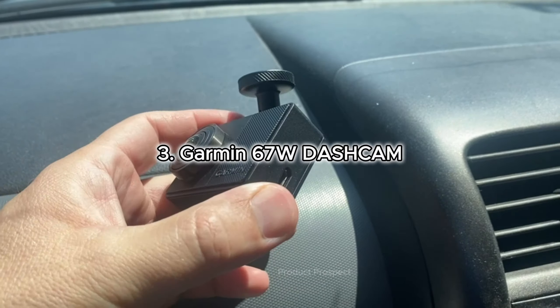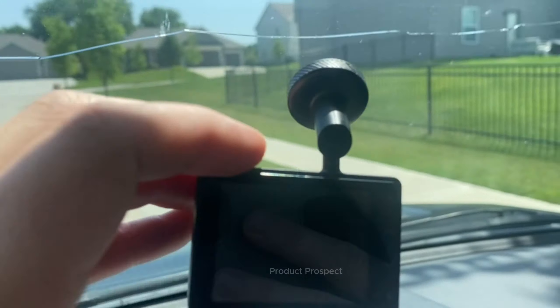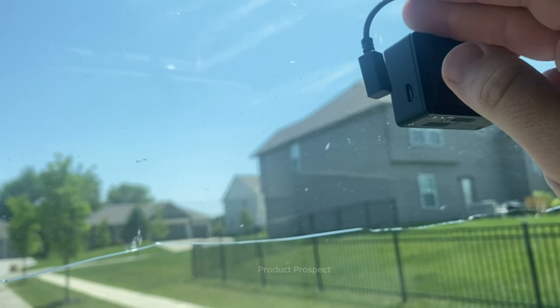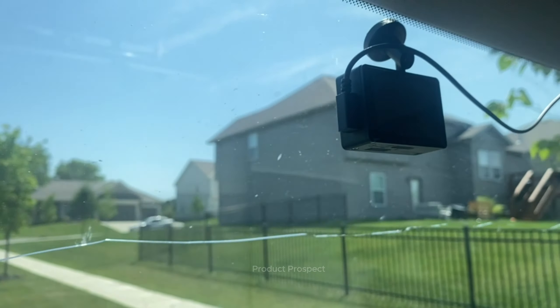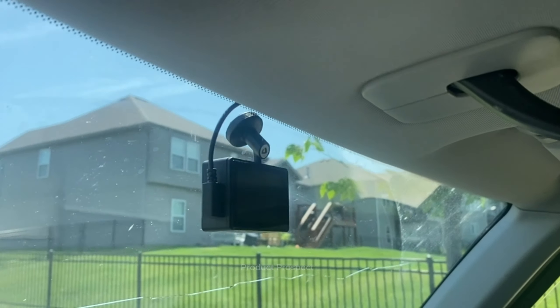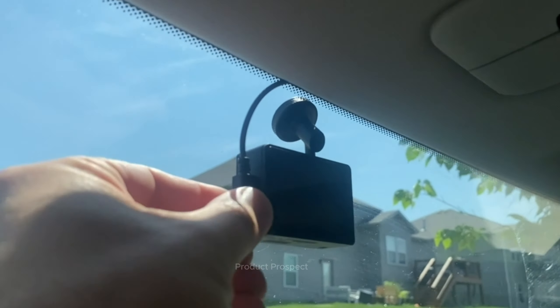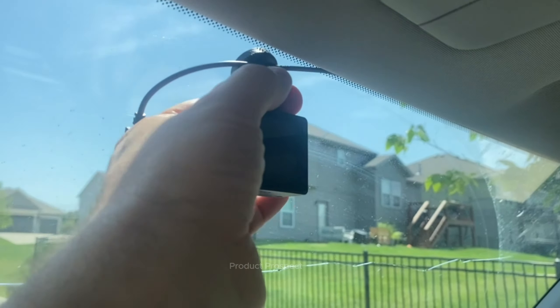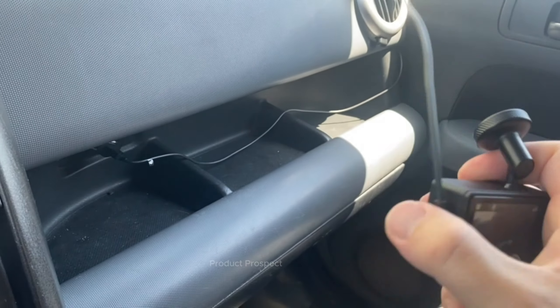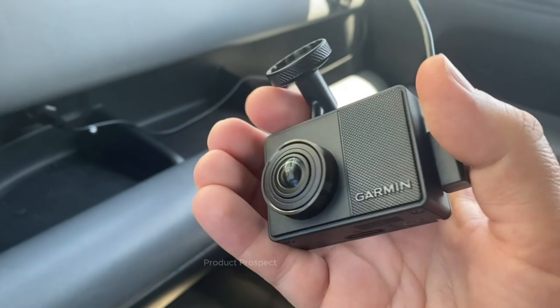Meet the Garmin 67W, the seasoned champ in the dash cam arena. Sure, it might not be the newest kit on the block, but it's still stealing the show. It nails the perfect blend of affordability, sleek design, awesome features, and top-notch performance. This bad boy rocks a compact build and an outstanding magnetic windscreen mount — like the superhero of space saving, offering a sleek profile with loads of adjustability.